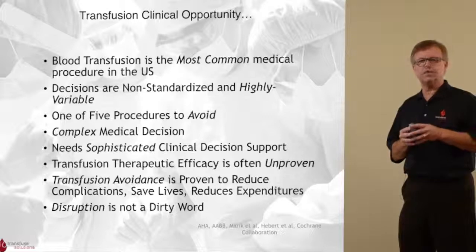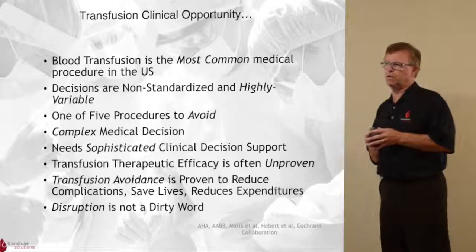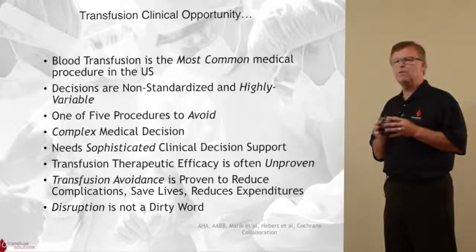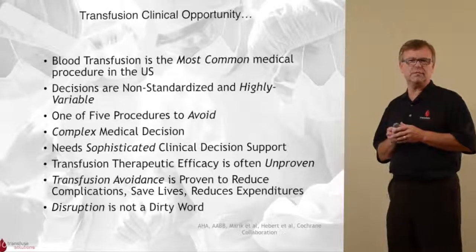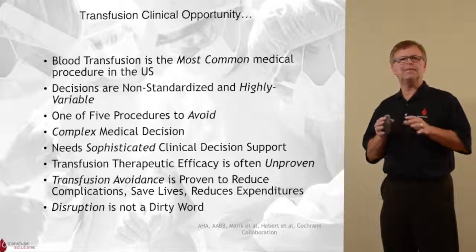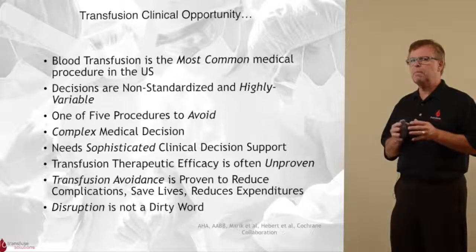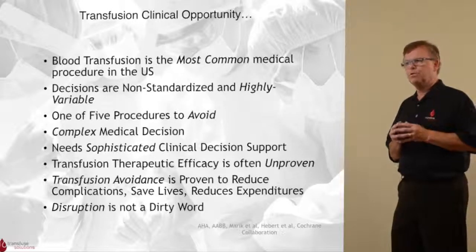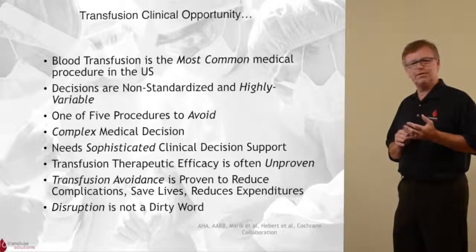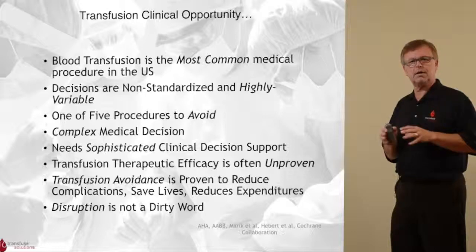Blood transfusion — the decision to transfuse — is a complex medical decision. There is a need for sophisticated clinical decision support. Part of the reason is that the therapeutic efficacy of blood is really unproven when it comes to mild or moderately bleeding patients. There is no question that in hemorrhaging patients, in trauma patients, blood is life-saving. However, in patients with little to no clinical bleeding, transfusion may not always be necessary. In fact, transfusion avoidance has been proven to reduce complications, save lives, and reduce expenditures in patients with mild to moderate bleeding.